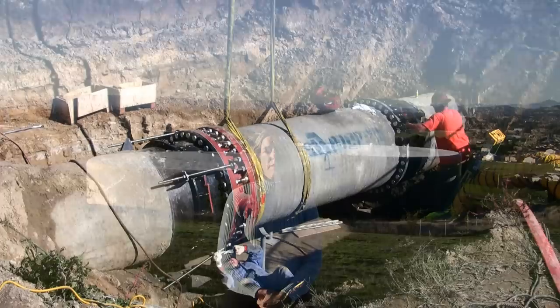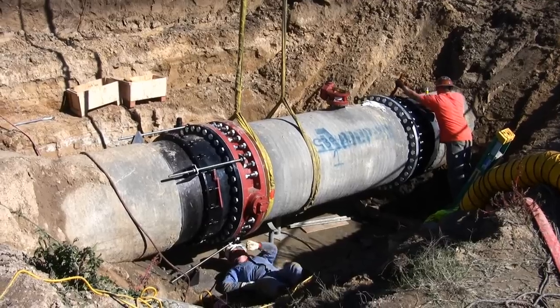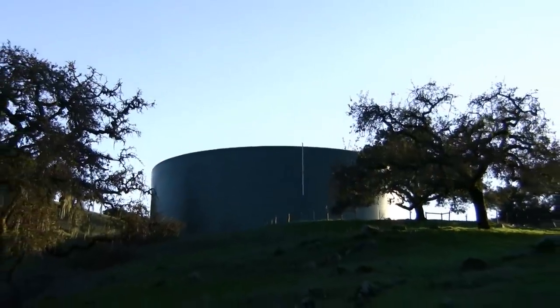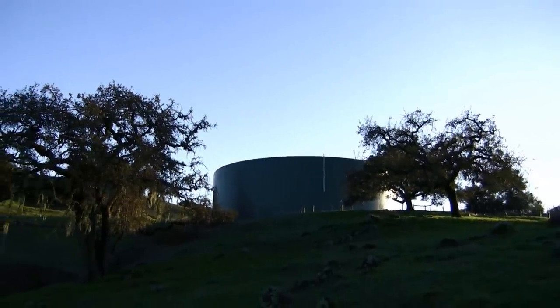Once the water has been pumped out of the ground by our collector wells, it's put into large pipelines and sent out into our transmission system. The transmission system consists of 79 miles of pipelines, storage tanks like the ones you see behind me, as well as booster pump stations. These storage tanks are usually located on hillsides in order to provide pressure to our water system. The water agency has approximately 128 million gallons of water storage in its system.